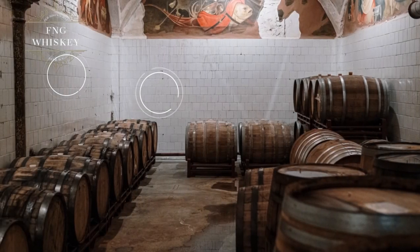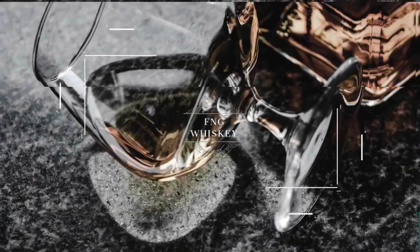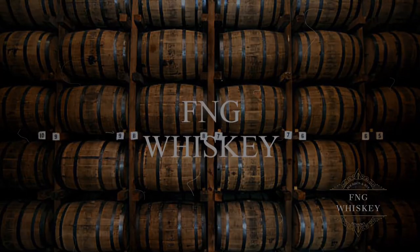Today we're going to take a look at Found North Cast Strength Rye Whiskey. Hey, welcome to F&G Whiskey. Today we've got a different bottle for you. This is a Found North Cast Strength Rye Whiskey, single barrel, finished in cognac barrels, and distilled in Canada.